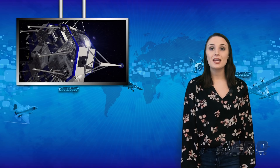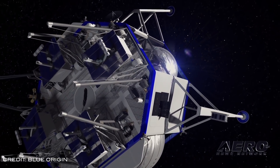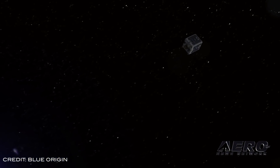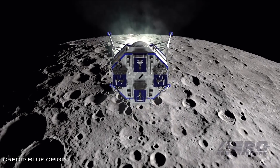Jeff Bezos' company Blue Origin is working on a lunar lander capable of landing large payloads of multiple metric tons on the Moon. The lander will be called Blue Moon and plans to take Americans to the Moon by 2024. The goal of the lander is to help the building of orbital space colonies several generations from now. The lander will be powered by the new BE-7 engine, which is designed for large lunar payload transport.